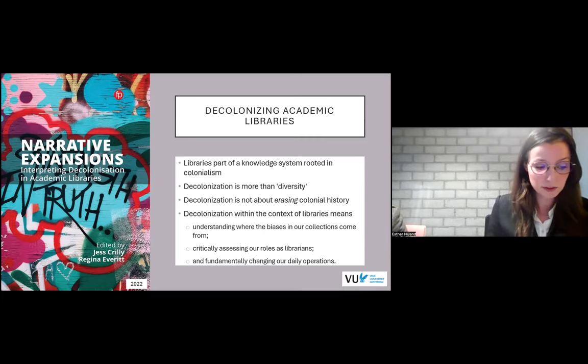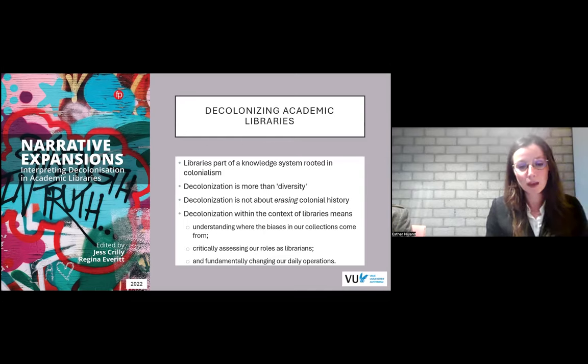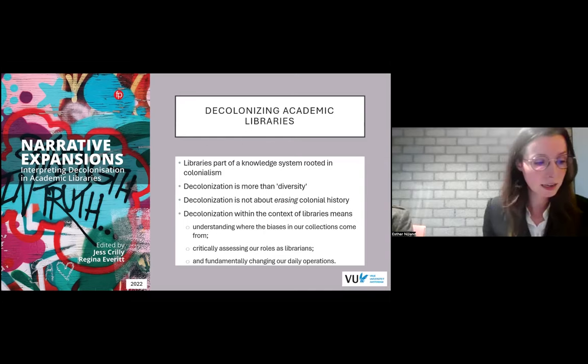The colonial past therefore still impacts all our university libraries, even those without direct ties to the colonial past, such as libraries of younger universities. Crilly and Everett also explain that libraries are starting to realize that decolonization work entails more than only diversity. It is not merely adding marginalized voices to our collection, and neither is decolonization about erasing colonial descriptions or colonial books. Rather, it is about understanding where the biases in our collections come from, critically assessing our roles as librarians, and fundamentally trying to change our daily operations.